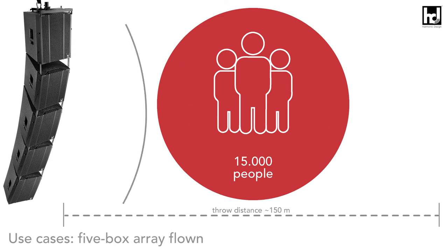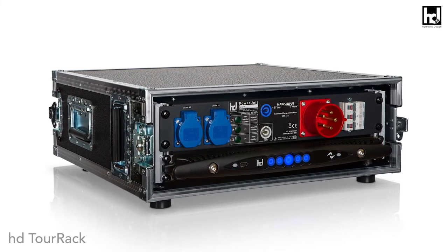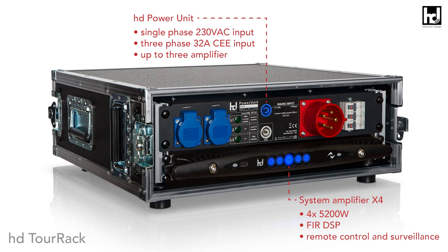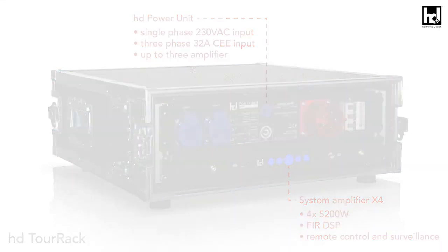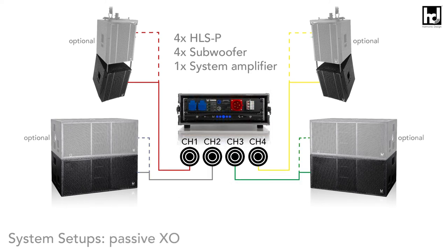Operation takes place exclusively via Harmonic Design system amplifiers, guaranteeing outstanding performance and compatibility even under adverse conditions, as well as maximum efficiency in terms of power consumption, truck space, and output. Up to two loudspeakers per channel can be operated via the system amplifier. The two-way bi-amp configuration enables unique neutrality and uncompromising high-end sound, and is recommended for all maximum level requirements.